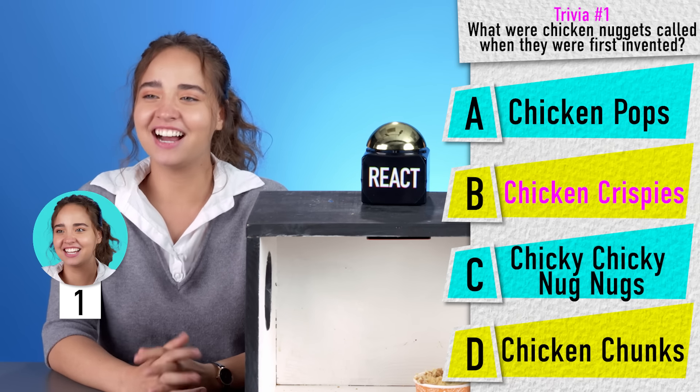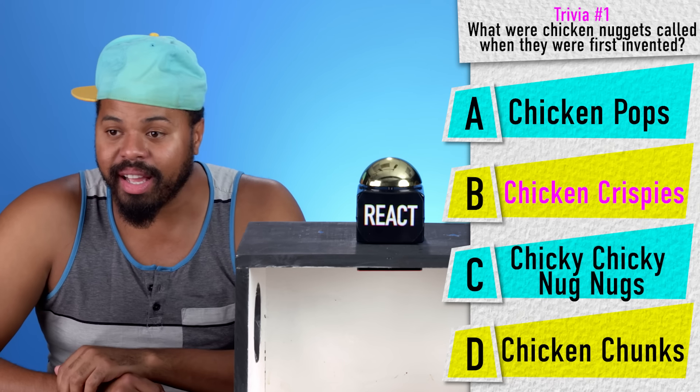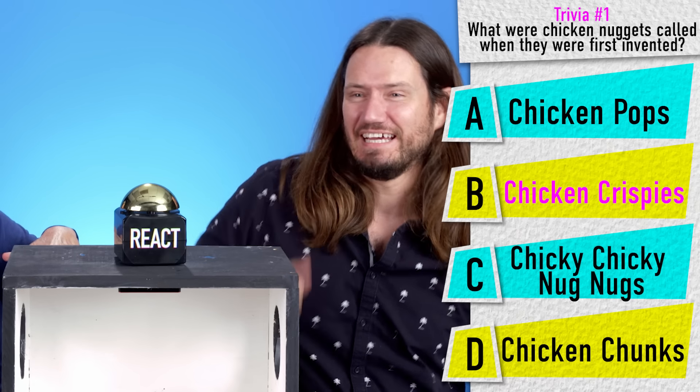It is B — Chicken Krispies! Yes, Chicken Krispies is correct. Thank you. I was gonna say B until you said that one, and then I was like, no changing. God damn it, Sharon, get in the game.